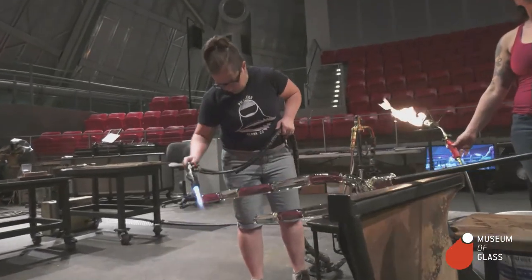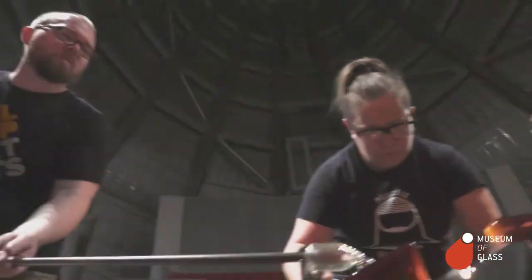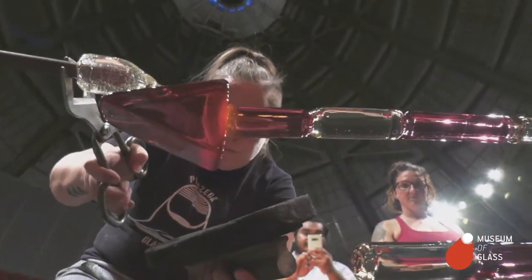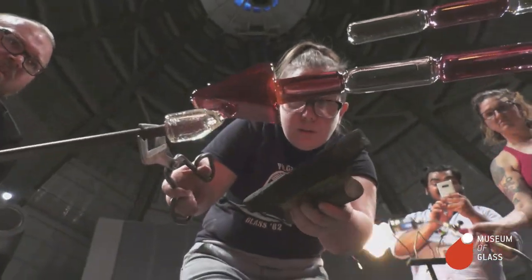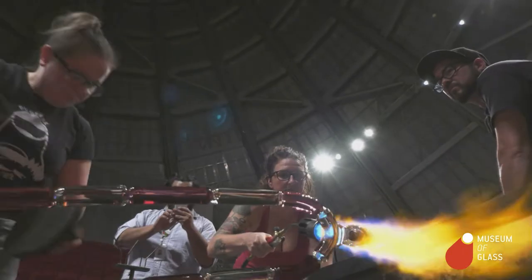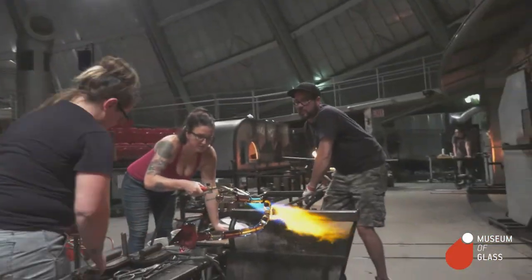To think about where I was when I started here and how much I've learned from working with this crew and the artists that have come through here — it's pretty huge. It's a pretty huge moment in my career, and that's been pretty special this week.